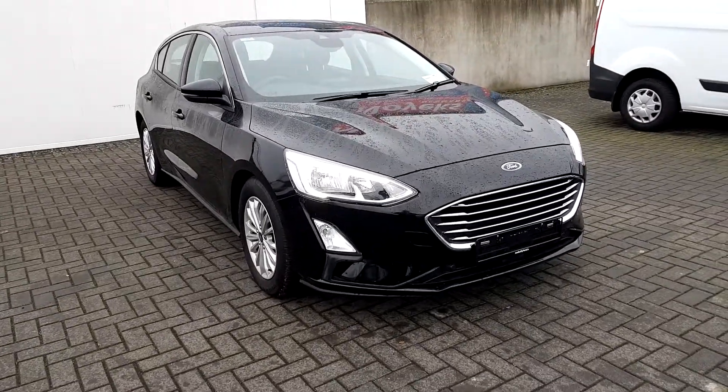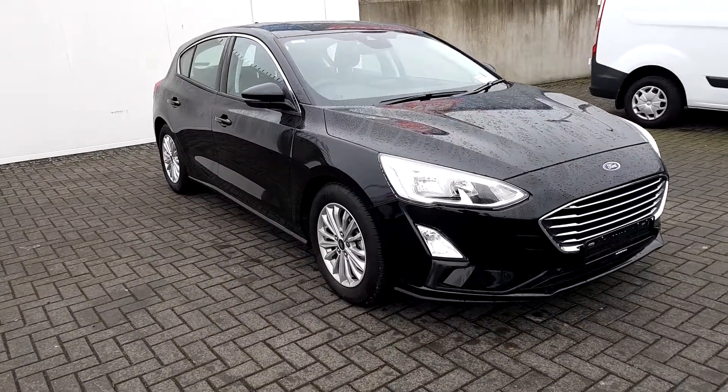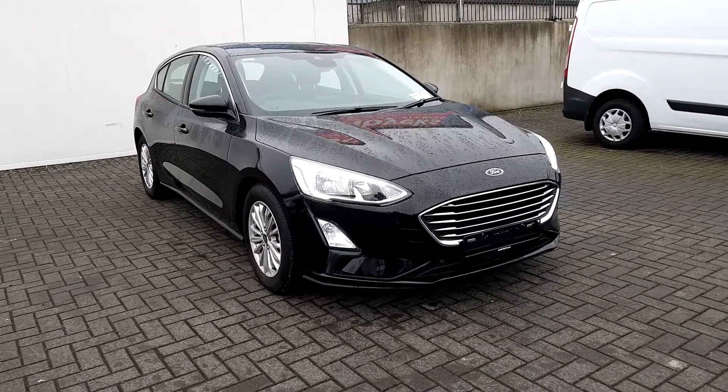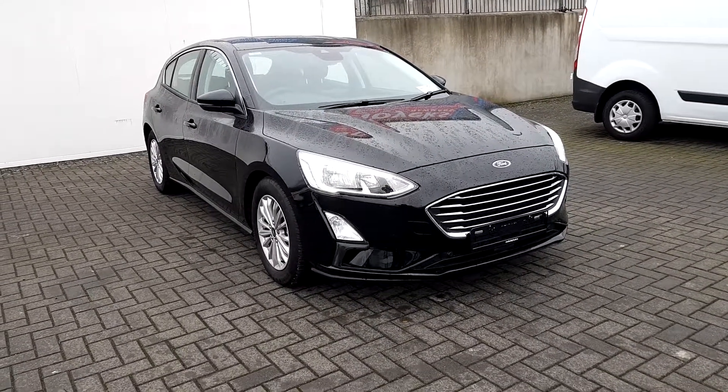Welcome to Jota for Ford used car sales online. Today we have a 2019 Ford Focus Titanium. It is a 1.5 diesel, 120bhp, 6 speed, finished in lovely black.